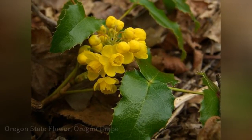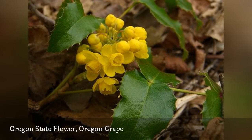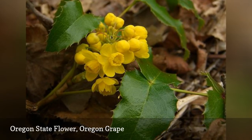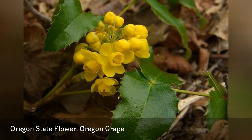The Oregon grape plant produces little yellow flowers in the early summer and a dark blue berry that ripens late in the fall. Since the fruit is tart, it is best used to make jelly. The plant was adopted as the state's flower in 1899.